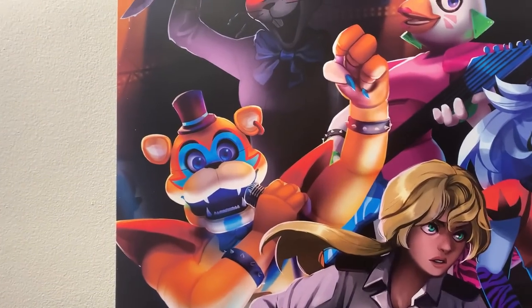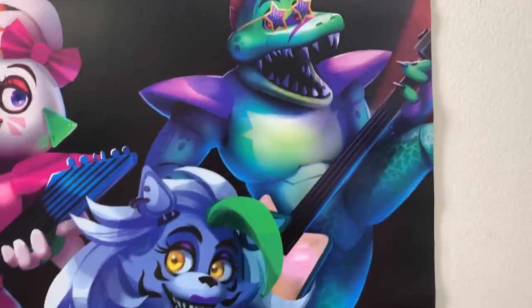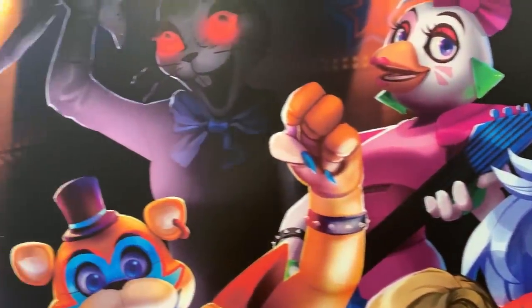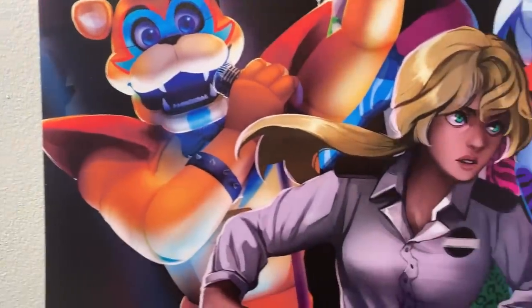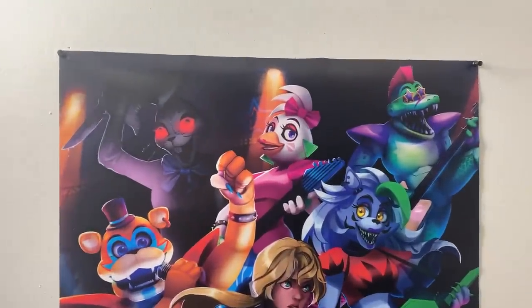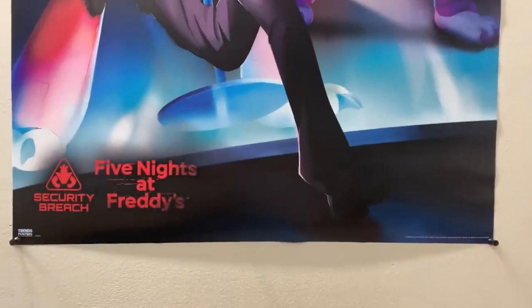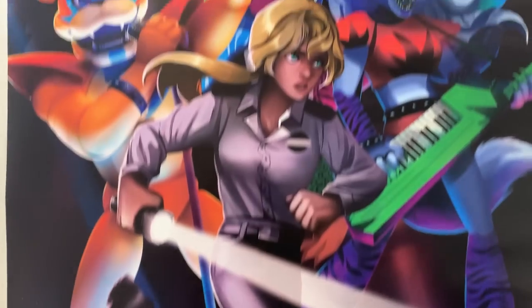Below Montgomery we have Roxanne the Wolf, Security Girl front and center, and then the man himself — Glam Rock Freddy. The details are incredible on this poster, and it's also very smooth which I love. I'm doing a panning zoom of the poster for everyone who wants to see it. Near the bottom there's all the copyright information and the title.